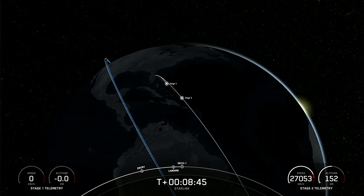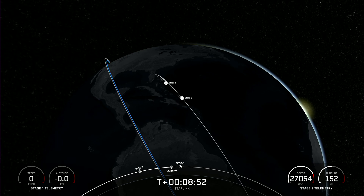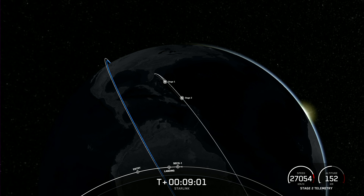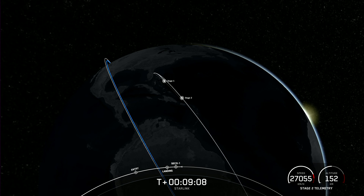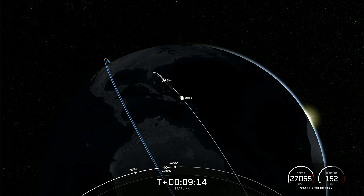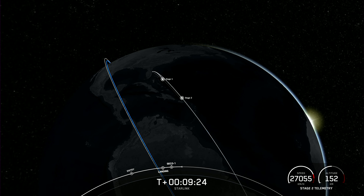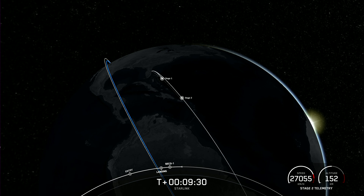VAC shutdown. We just had SECO one. There's that callout for good orbit. Today's landing marks our 216th overall landing of an orbital class rocket, including Falcon 9 and Falcon Heavy missions. With confirmation of successful first stage landing and second engine cutoff, that wraps up our coverage for now. Be sure to check our social media for confirmation of Starlink deployment. Thanks for watching — we will see you next time.